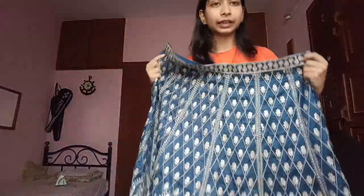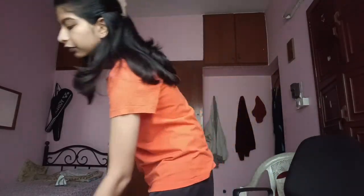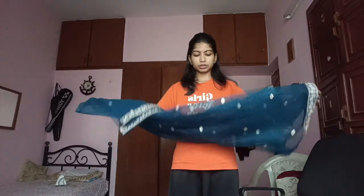This is the dupatta. The blouse given was just a cup blouse, but that's fine because you can experiment and get it made — they do provide a pattern which is also a good point.